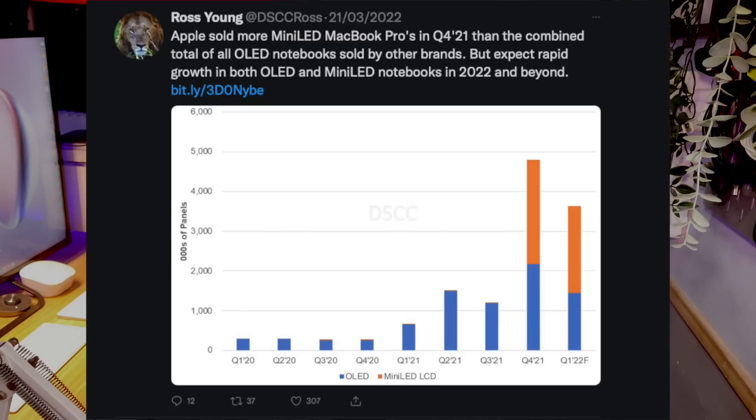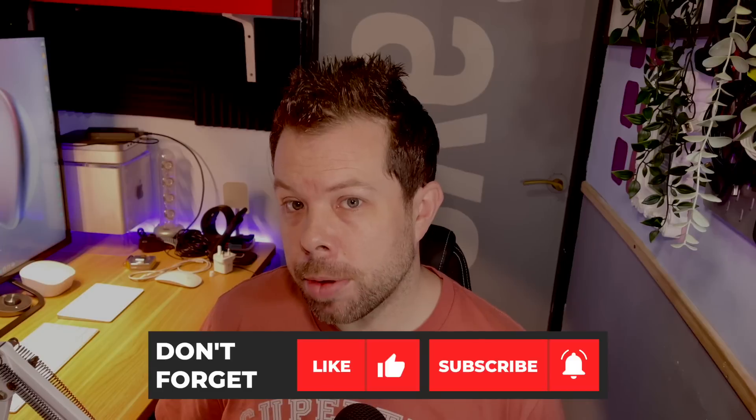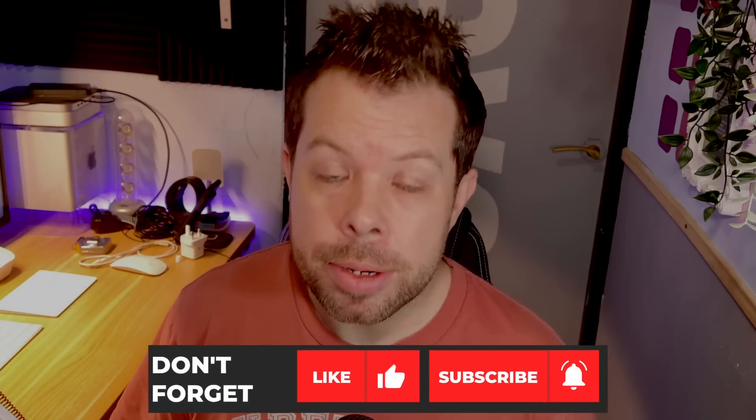The MacBook Pro models are expected to stick with mini-LED panels, and they've been widely praised. Apple actually sold more mini-LED notebooks in that launch quarter than the entire rest of the industry sold OLED laptops in the same period across all manufacturers — which is kind of mind-blowing.